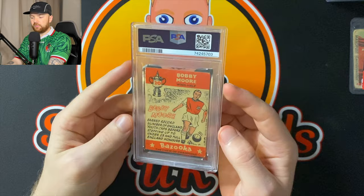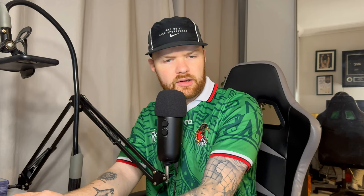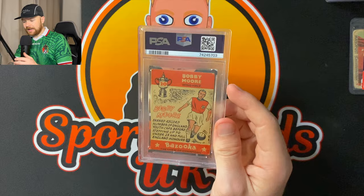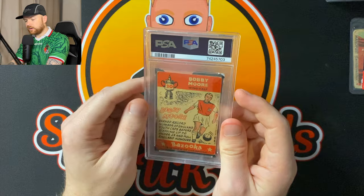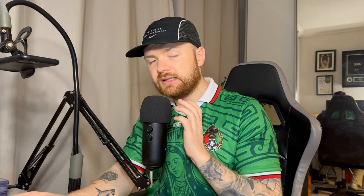And finally, we've probably saved the best till last. Now, this won't get a good grade — not at all. I'm expecting an authentic or a one. But this is — and you don't see these come up very often — this is a Bobby Moore rookie card. This is the AMBC Bobby Moore rookie card. I don't ever see these come up graded. On eBay they're always raw.